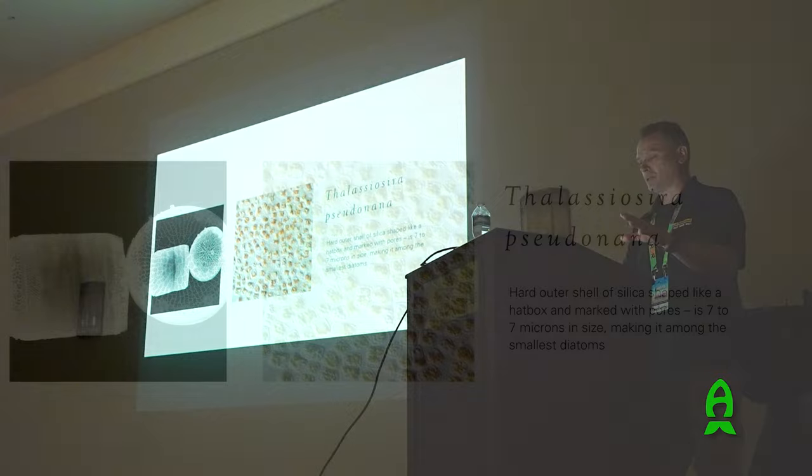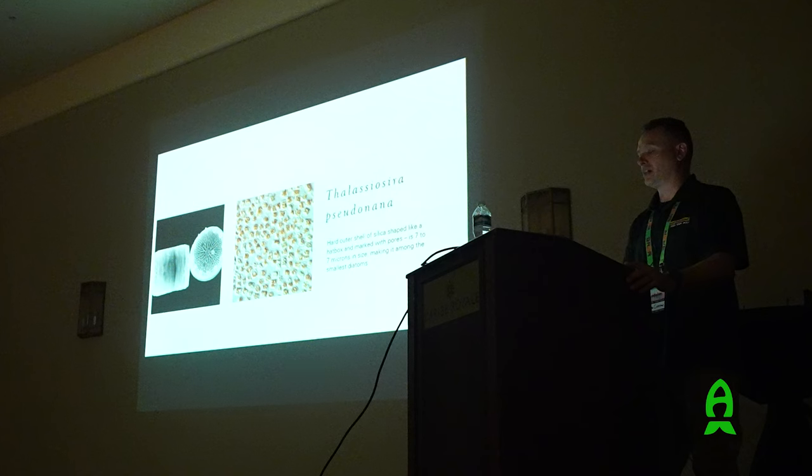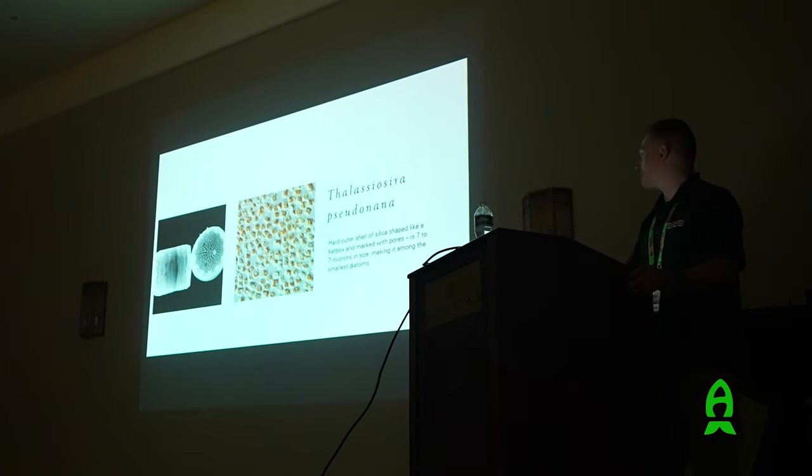Now for some of the algae species. This is Thalassiosira pseudonana, a diatom. Diatoms are very common in nature - this one was collected from the North Pacific, Mediterranean Sea, North Atlantic, and Indian Ocean. It's almost a cosmopolitan species found in many places globally. It's an excellent food for bivalves from larval to broodstock stages. It's high in the omega fatty acid EPA and also has a good DHA profile. It's a really unusual looking thing - like a barrel or a hat box - and it's only about 5 to 7 microns in size, one of the smallest diatoms we know of.